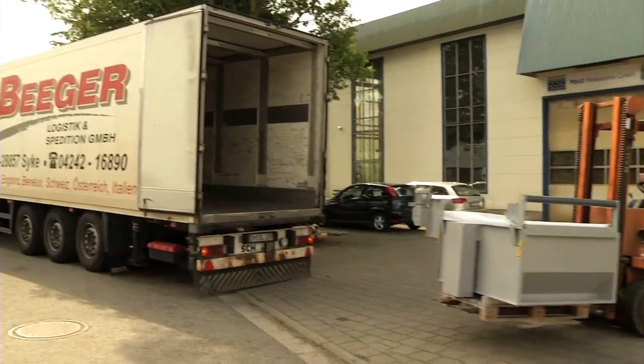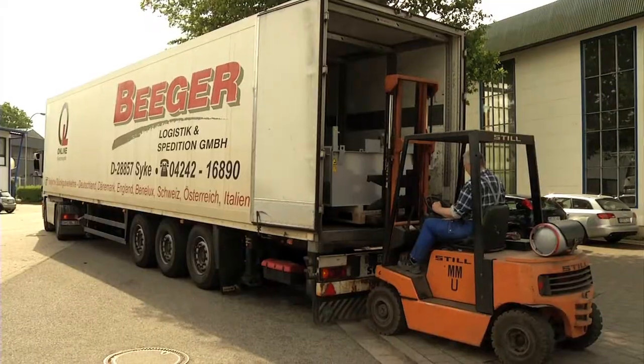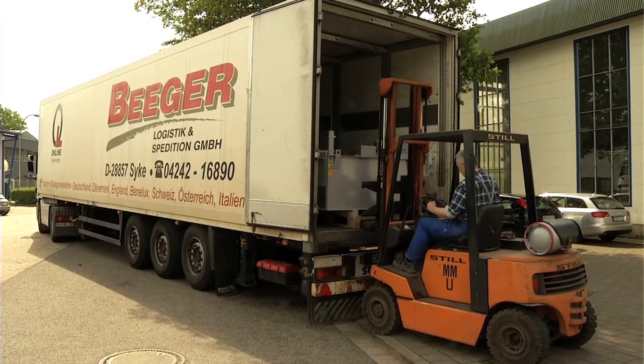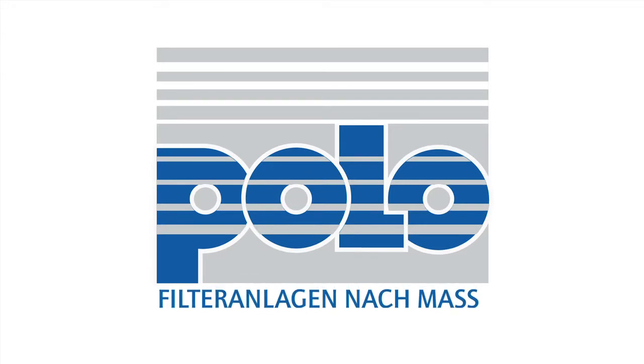From Bremen, the finished systems are shipped all over the world. Custom-built filter systems by POLO — an investment which pays off.